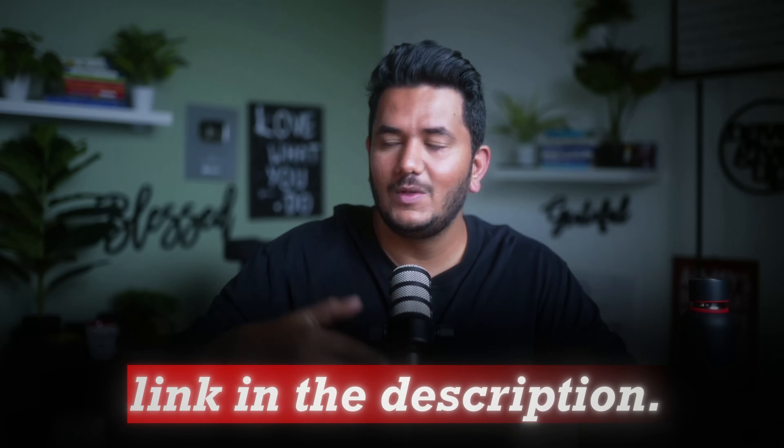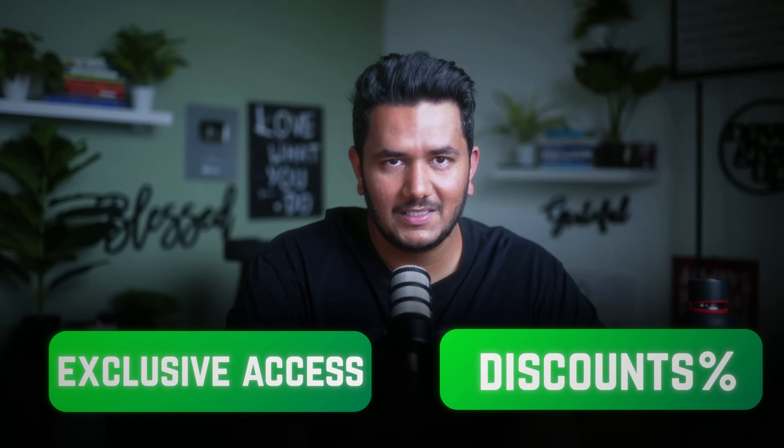Let me walk you through the entire process on how to set up your AI agent and how you can start saving time. By the way, they have created a special link for my students and community — you can check the link in the description. It will have exclusive access and some discounts as well.